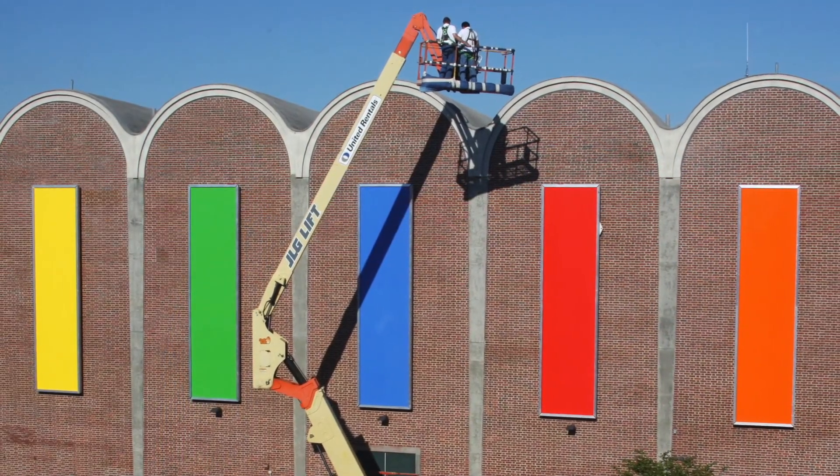I think if those panels were any bigger or any smaller, they wouldn't work. And if the colors — take the orange, for example — if the orange was any darker, it would blend into the brick behind it. If it was any brighter, it would look gaudy and just too much for that space. So what he does is find exactly the right color and exactly the right size, and he animates the whole wall.